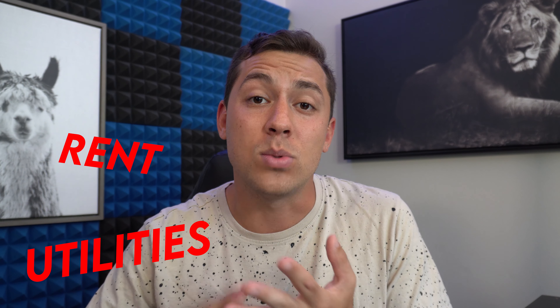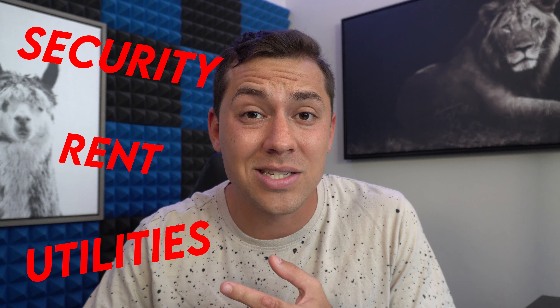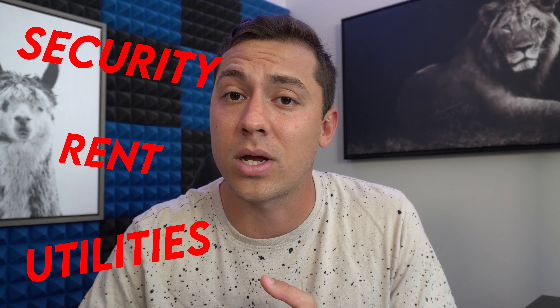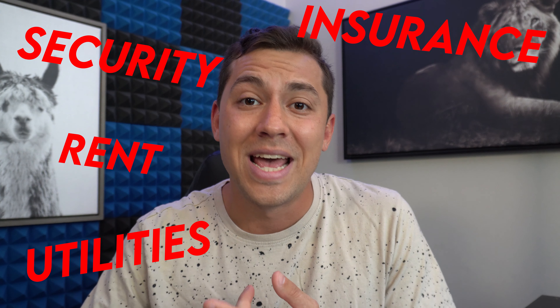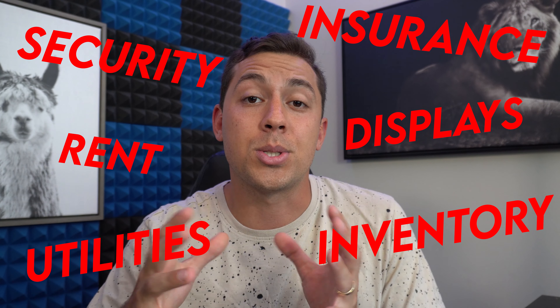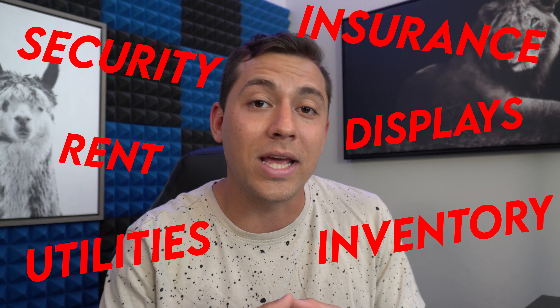Let me explain why retail stores have to mark up so much. If you think about just the basics of doing business, they have to pay for rent, utilities, security costs — and people love to rob diamond jewelry stores, so security costs are huge. They also pay insurance, display fees, and have to buy the inventory. There are so many things that go into owning and displaying diamonds in a retail store, which is what makes it so expensive when they have to sell to you.